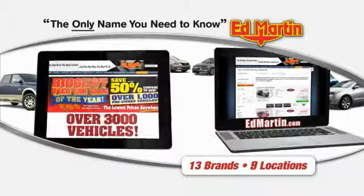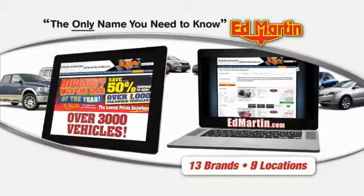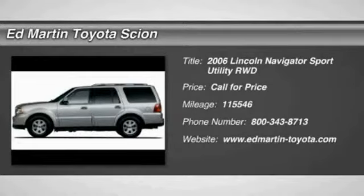Thank you for clicking our video. You can also shop over 3,000 more cars and trucks online at edmartin.com. The 2006 Navigator.